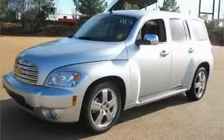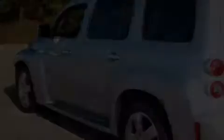This is a 2009 Chevrolet HHR — space, utility, and fun in one unique package.